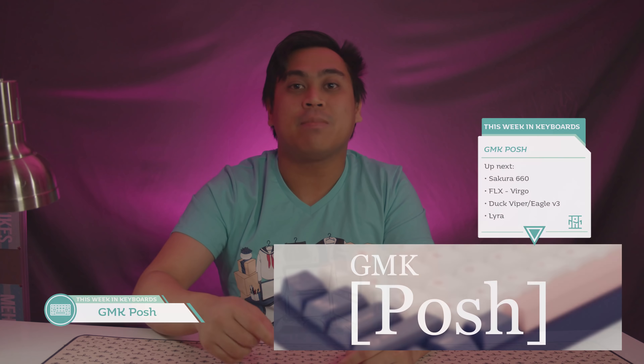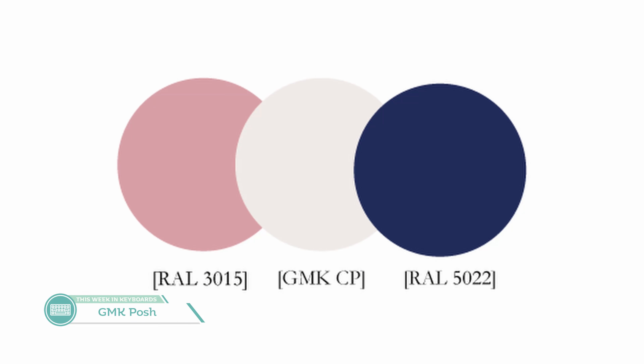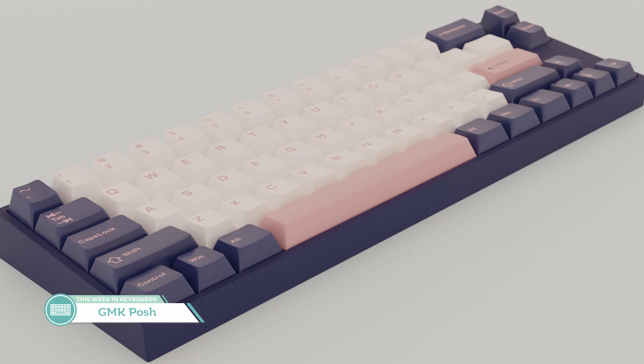Our next set also has pink in it but uses RAL colors instead of Pantones — yes, that's the right move. It's the interest check for GMK Posh by Ann Loves Bears. This set is inspired by the main colors of the British clothing company Jack Wills. It features a rich blue, muted pink, and GMK CP white. The colors still need to be finalized, with one design goal being to make that pink a bit more saturated.